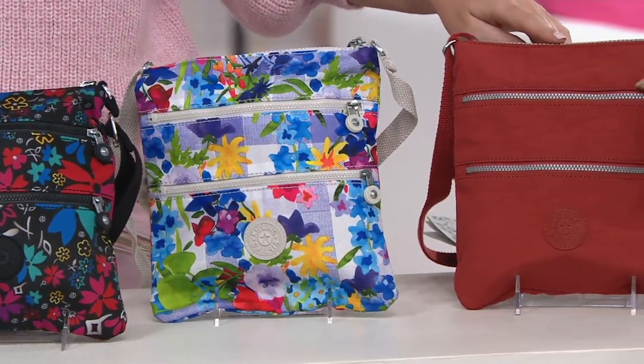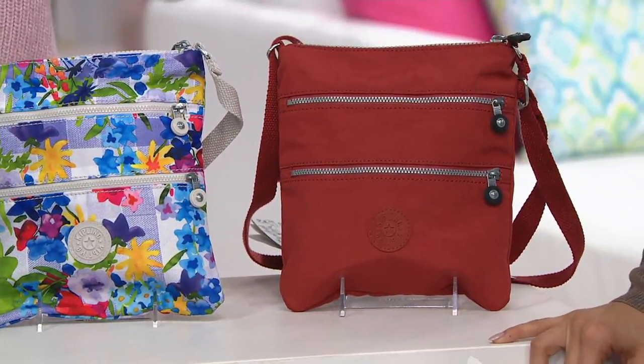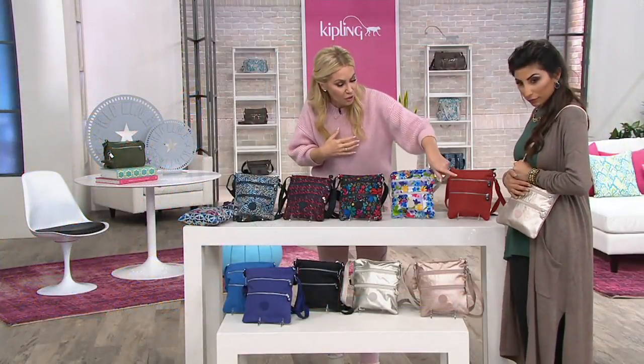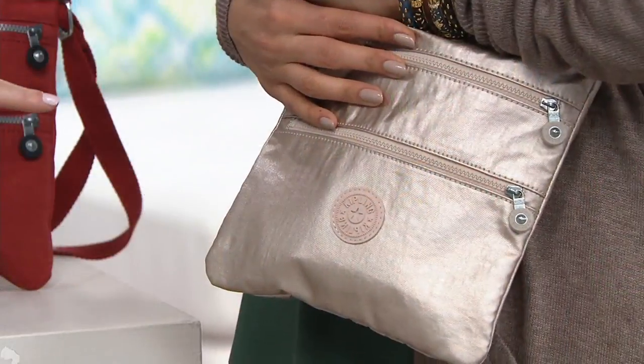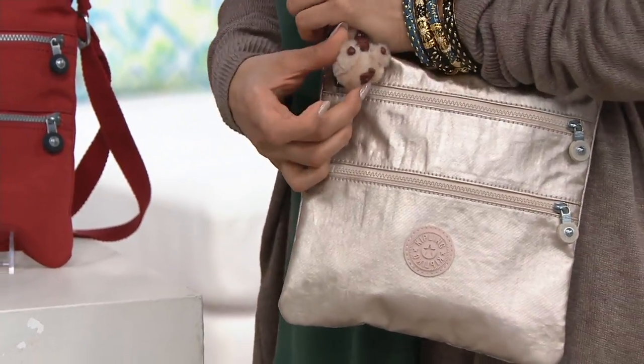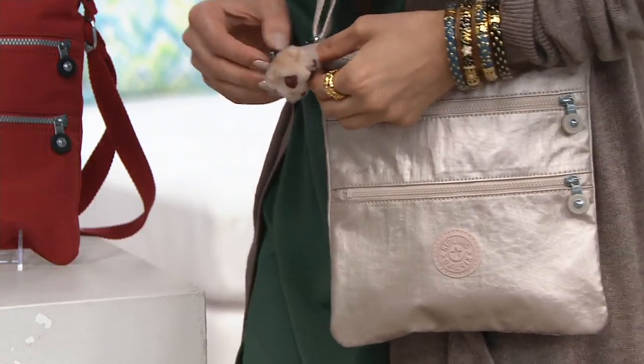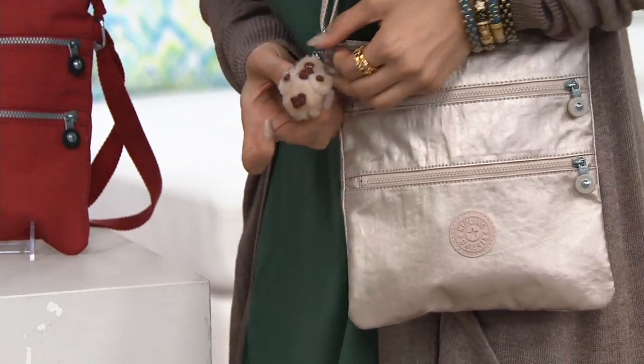Then we have Red Rust, which I love for fall — gorgeous for fall. It's a brick red, reminds me of fall foliage. And look at the little baby monkey, guys — how cute! You can take the monkey off or leave the monkey on. It's totally your preference.